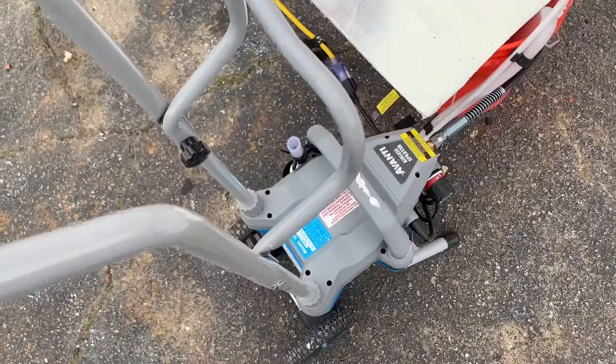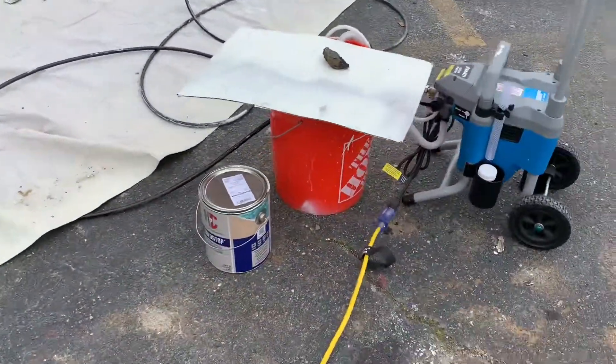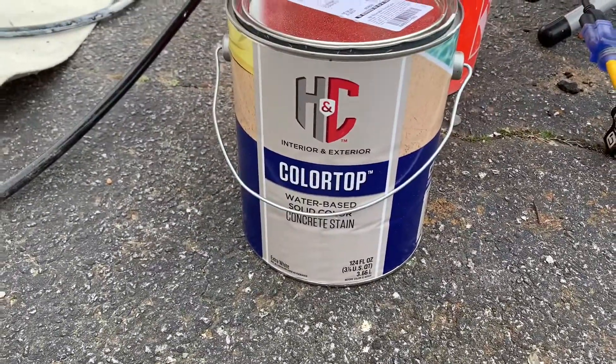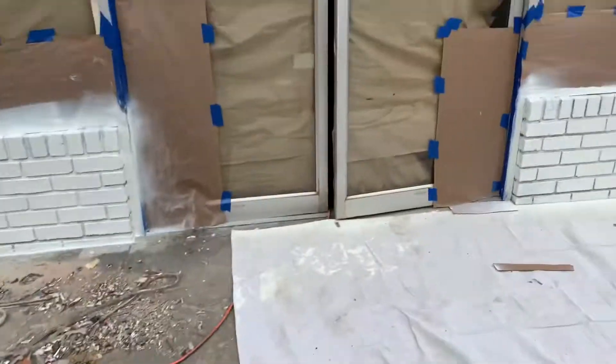Got this bad boy from Harbor Freight on sale for like $2.99 or something like that — that's what we're using to paint. Got a new five-gallon. We'll check on little man — he's in there. Judo, you being good?